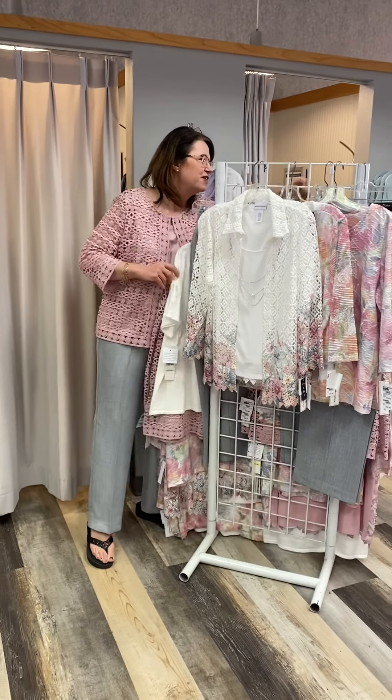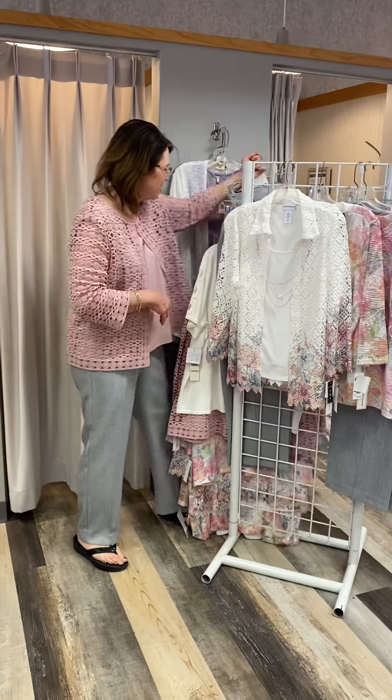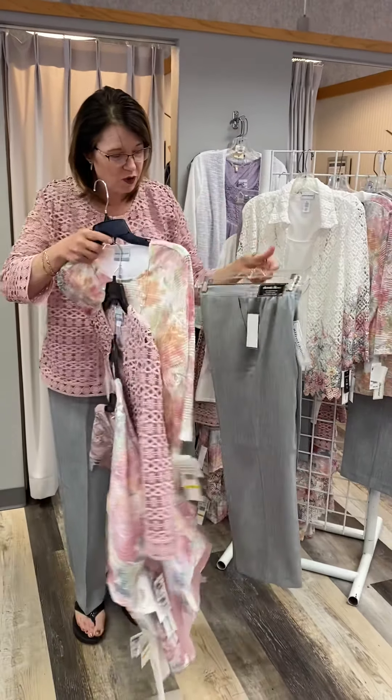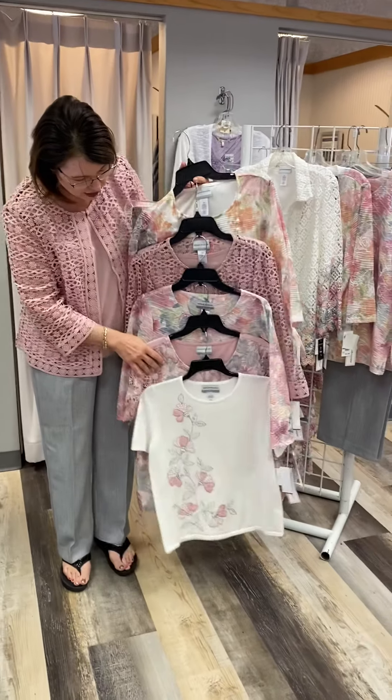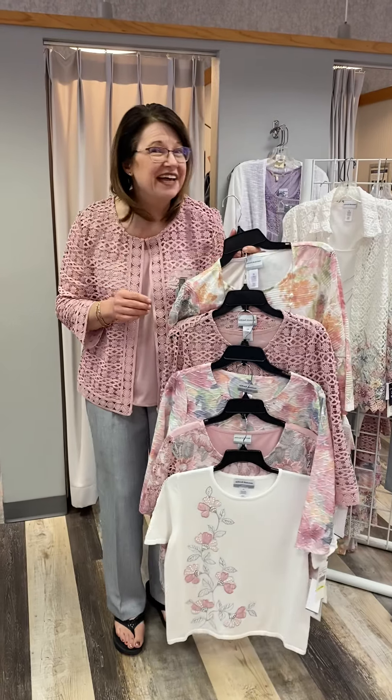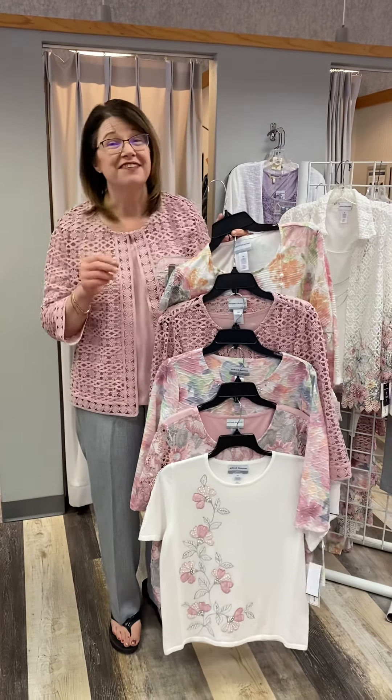And don't forget Petite — we can't forget the Petiters! They're coming on out here and we have the same great gray pant and all the great top options also in Petite. So if you love Alfred Dunner and you love Four Seasons and you love saving money, visit FourSeasonsDirect.com.